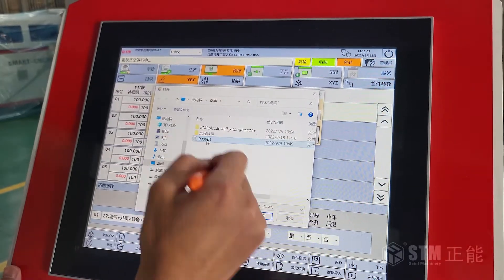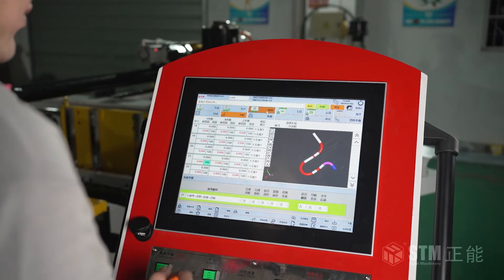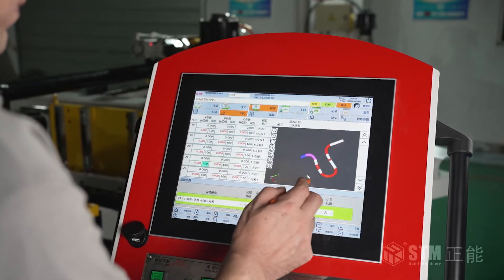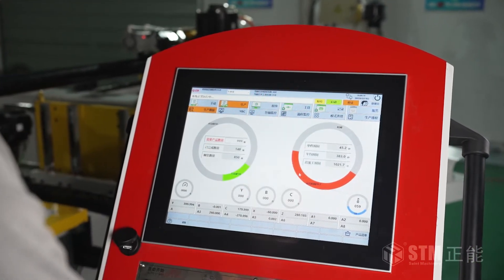It also provides simulation. The new design UI has more visual interfaces, which helps users understand the system and operate it in a much easier way.